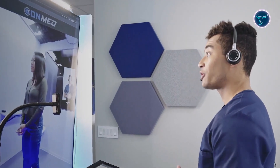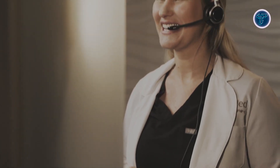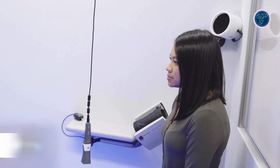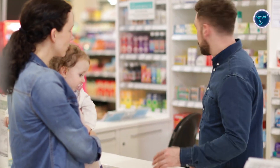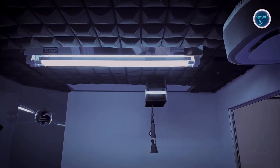Requiring only a standard power outlet, it's deployable in public settings like airports, universities, shelters, and rural clinics, making healthcare far more accessible. Its mission centers on closing gaps in underserved and remote areas, with recent rollouts in Texas and Connecticut already expanding care access across rural counties and transportation hubs. The OnMedCare Station blends convenience, technology, and compassion, delivering a powerful healthcare solution to communities traditionally left behind by conventional systems.